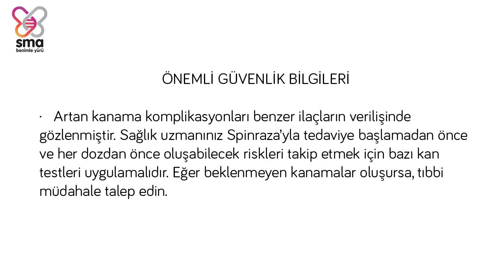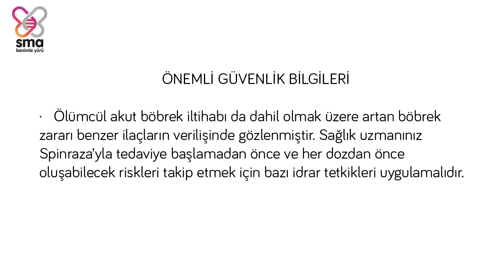Important safety information. Increased risk of bleeding complications has been observed after administration of similar medicines. Your healthcare provider should perform blood tests before you start treatment with Spinraza and before each dose to monitor for signs of these risks. Increased risk of kidney damage, including potentially fatal acute inflammation of the kidney, has been observed after administration of similar medicines. Your healthcare provider should perform urine testing before you start treatment with Spinraza and before each dose to monitor for other signs of this risk.